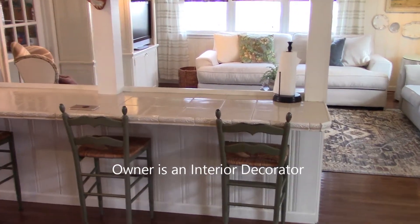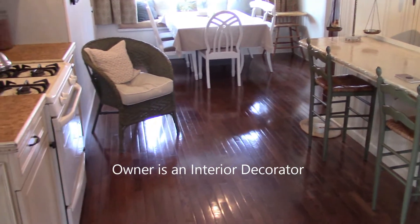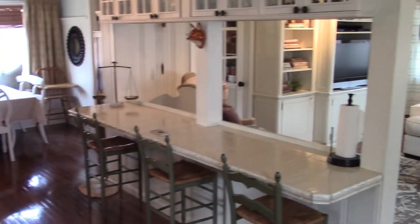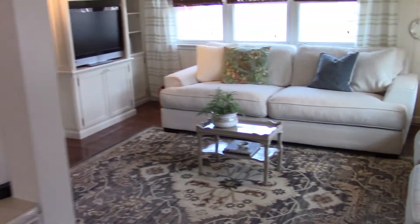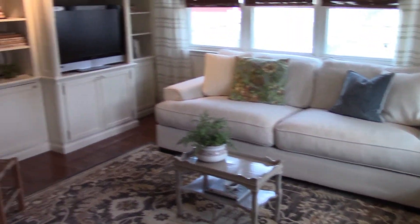The kitchen has a breakfast bar that looks onto the family room, hardwood floors, large dining room, and the family room.